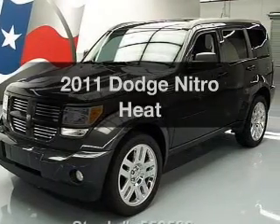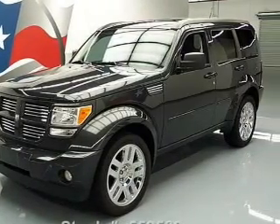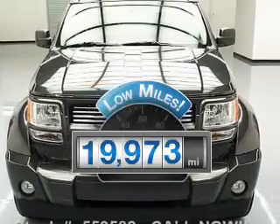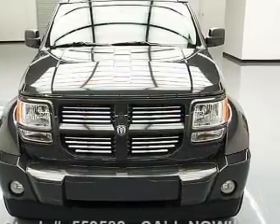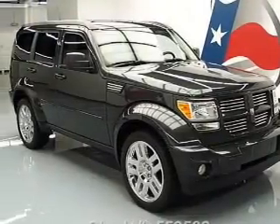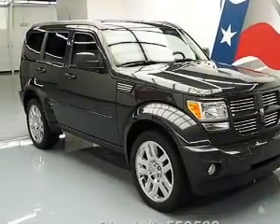Presenting the 2011 Dodge Nitro. This is the set of wheels you've been looking for. With low miles, this automobile will take you far and get you where you want to go. With a reliable six-cylinder engine, the powertrain includes rear-wheel drive that responds smoothly to its automatic transmission.